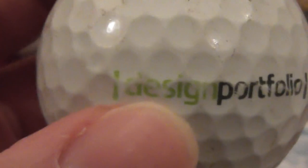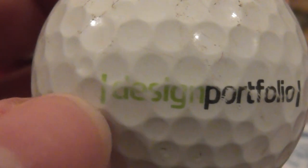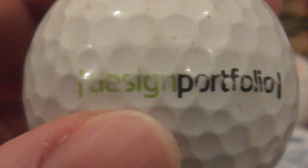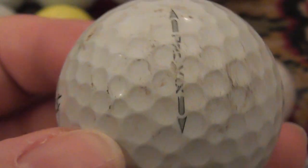Next: it's got a green line and it says Design Portfolio. Not heard of that business before.